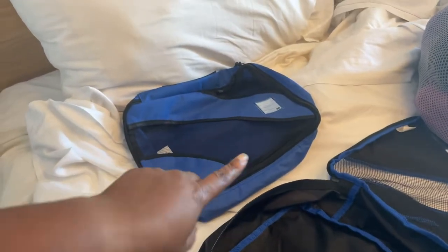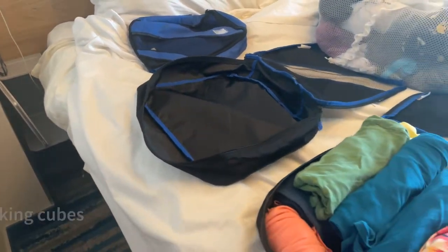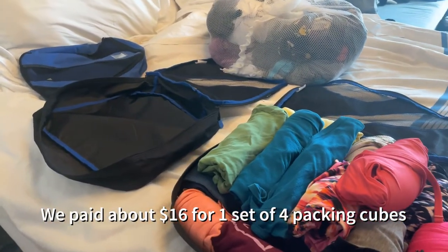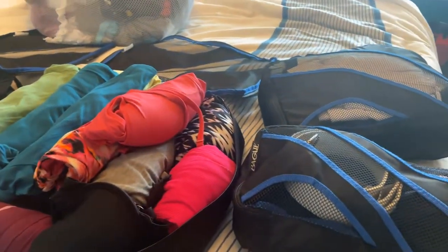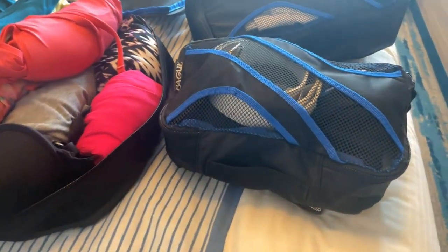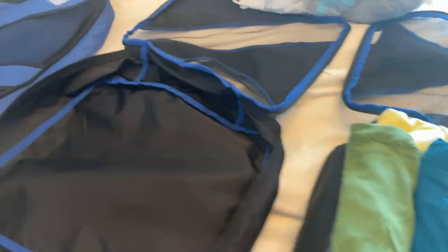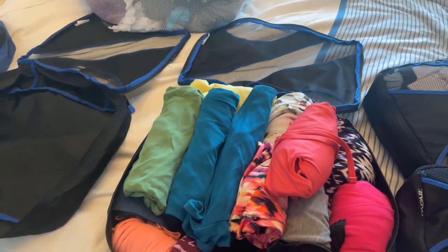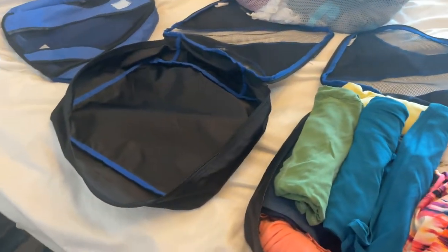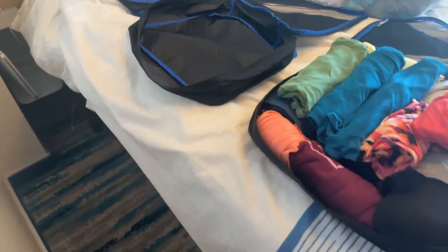We ordered them off Amazon. Packing cubes typically come in orders of four different sizes — you have the smaller size, then a medium size, then the next size up, and the larger one. Same thing with the other set — it came with four, and here's the smaller size. Here's what I typically do.